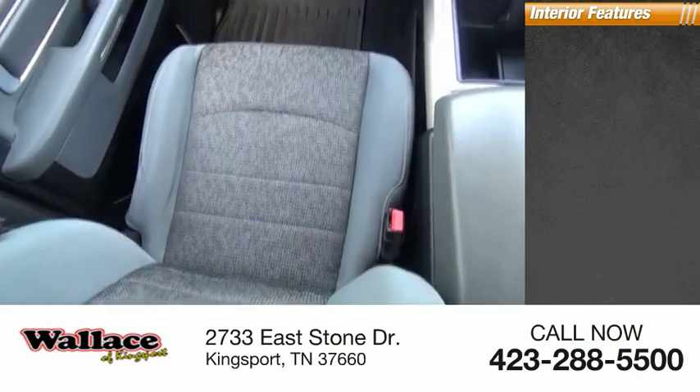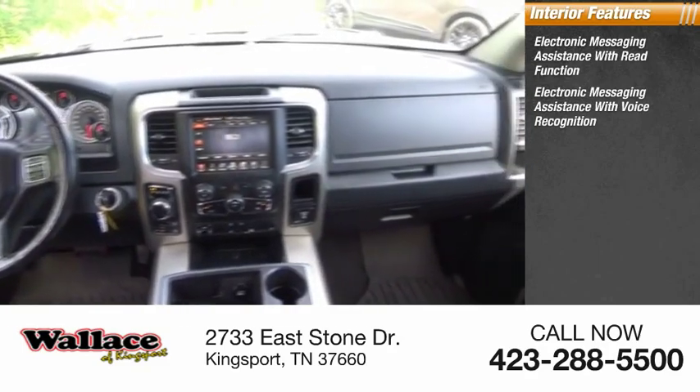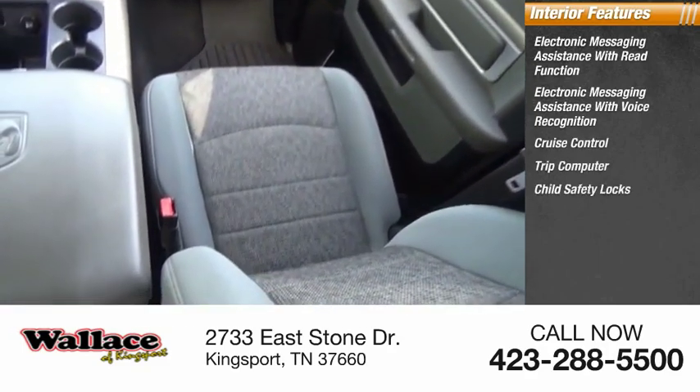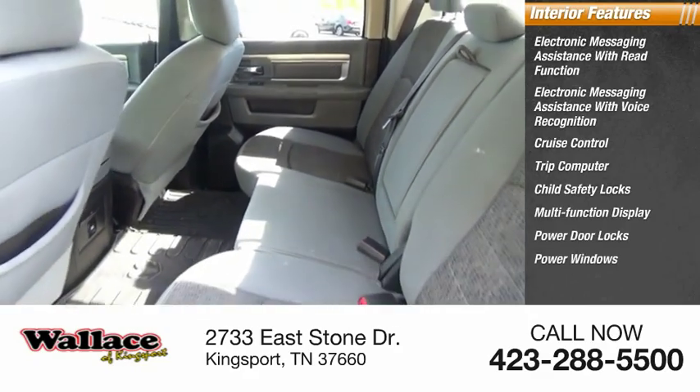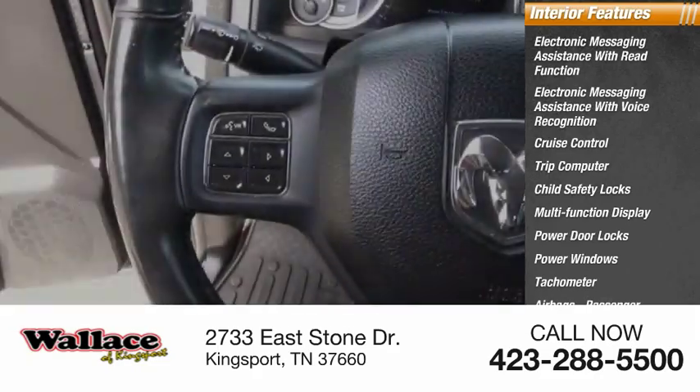Inside you'll find electronic messaging assistance with read function, electronic messaging assistance with voice recognition, cruise control, trip computer, child safety locks, multifunction display, power door locks, power windows, tachometer, airbags, passenger occupant sensing deactivation.